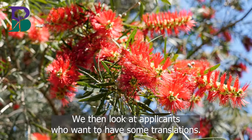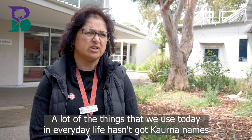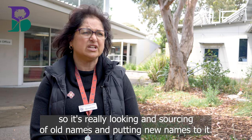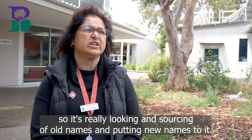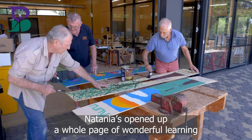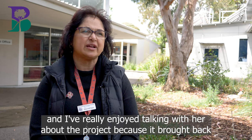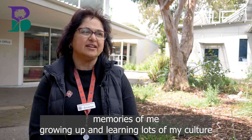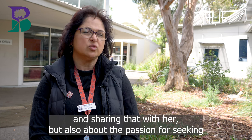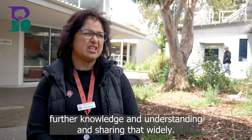A lot of things we use today in everyday life haven't got Kaurna names, so it's really about sourcing old names and putting new names to things. Natanya's opened up a whole page of wonderful learning — I really enjoyed talking with her about the projects, as it brought back memories of growing up and learning my culture, but also the passion for seeking further knowledge and sharing it widely.